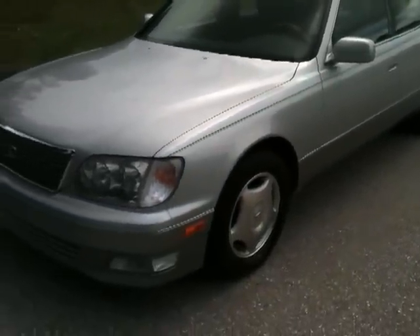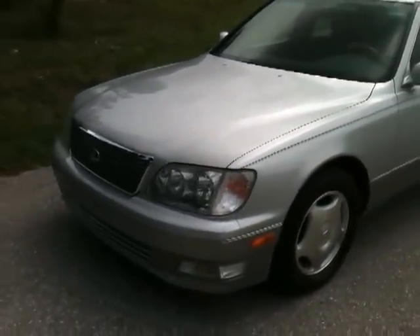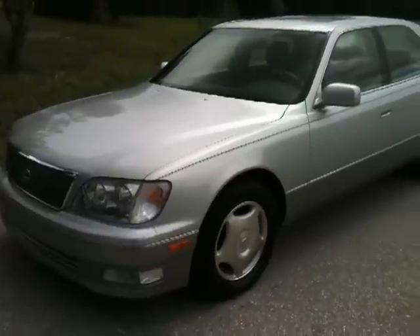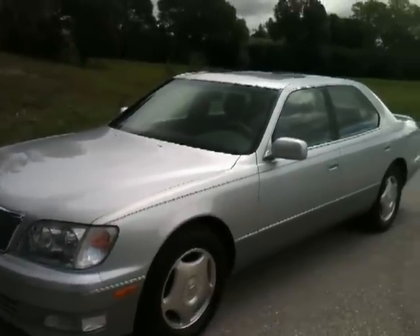The gentleman that had this car — I received all the service records from the Lexus dealer. It's always been meticulously maintained. Adult driven. This car looks in pristine condition.